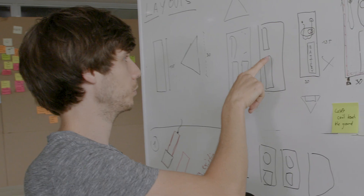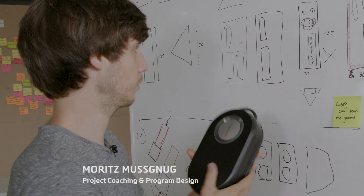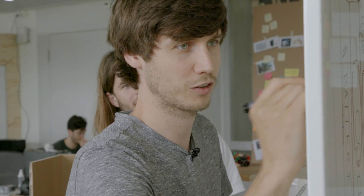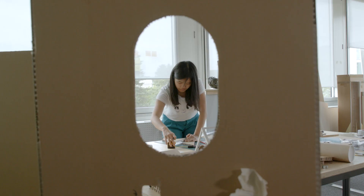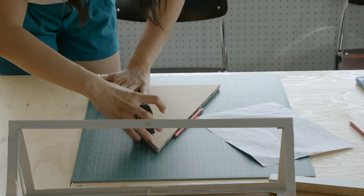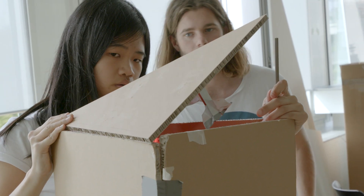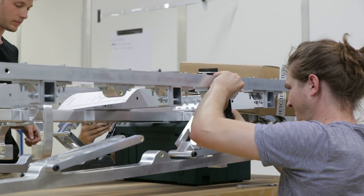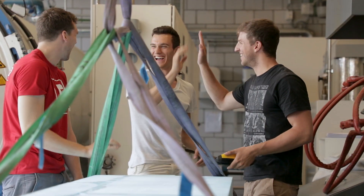We support an open feedback culture. In our programs and coaching sessions, you will learn to be creative in a team, to take a user perspective on your invention, and to experience the impact of building simple prototypes early. We want to help you make your idea happen with space to work, coaching and funding.